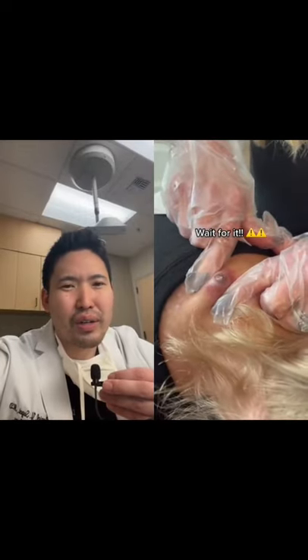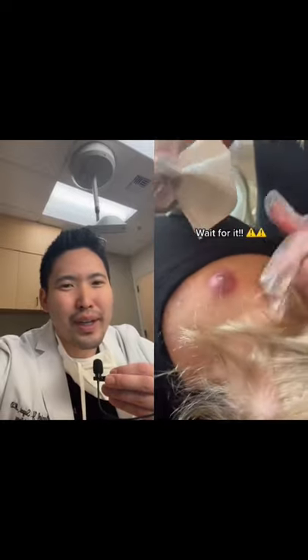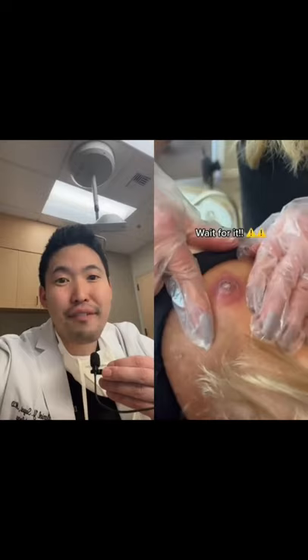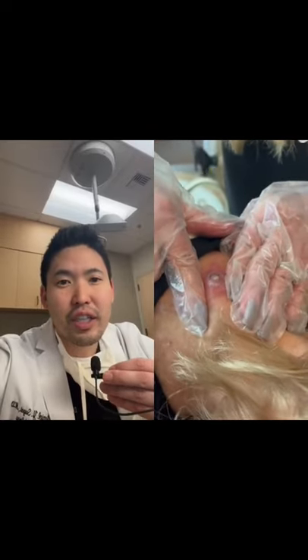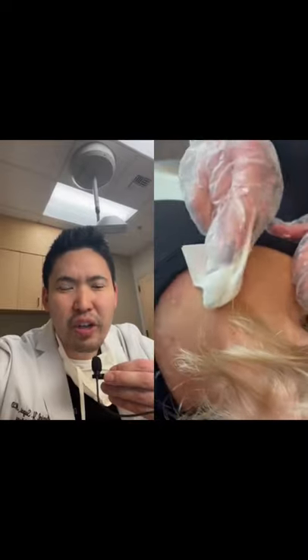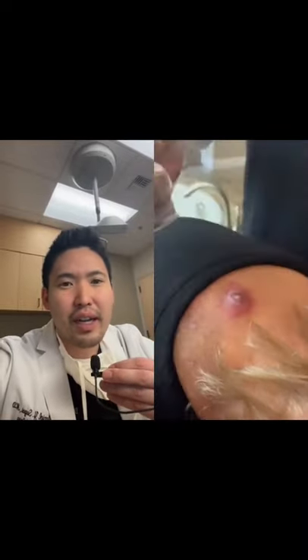Looks like we have an epidermoid inclusion cyst — pardon my Hawaii pidgin slang — but that bugger looks inflamed, maybe infected. Let's look at the discharge, the color of the discharge with the keratin. Is that green? Grayish green? That could be foul smelling. It could definitely be an abscess.